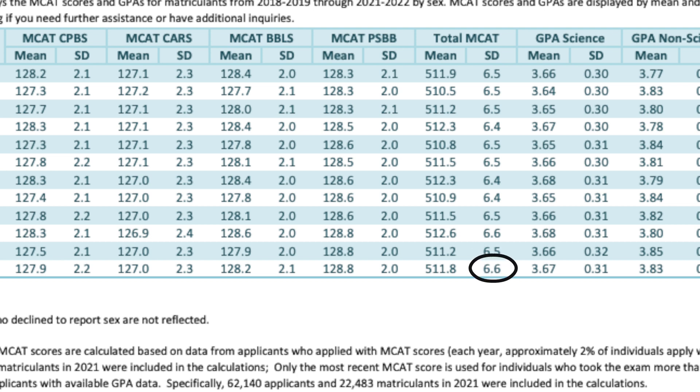If you have a score in that range or you've been taking practice tests within that range, know that around a third of students who successfully got into medical school were right where you're at. Ultimately, the purpose of the MCAT from the medical school's perspective is to give them a little bit of trust that you can handle the academic rigors of medical school. For students with a few red flags — like a few C's or a GPA that's a little lower than hoped — the MCAT is an amazing opportunity to show schools what you're capable of.